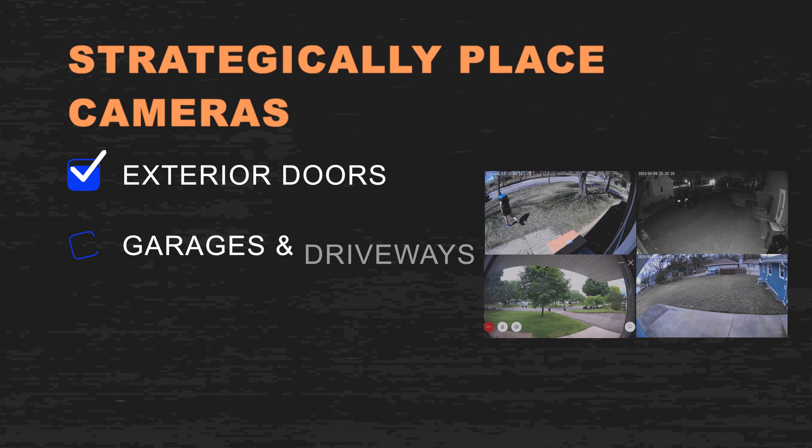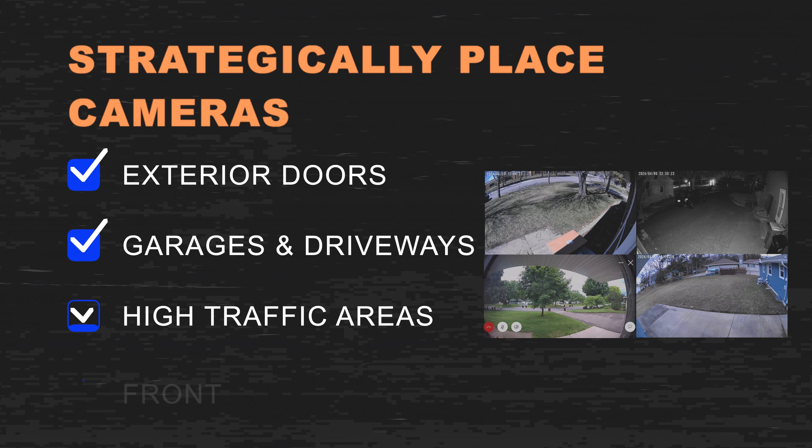Recommended placement locations include exterior doors, garages and driveways, high traffic areas, and front and backyards.